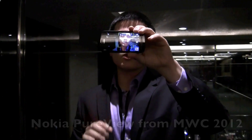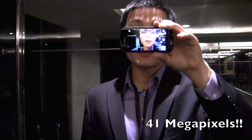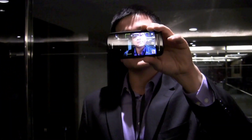Hi friends, I'm with InterMobile. We're at Mobile World Congress 2012 taking a look at the Nokia PureView. Beautiful phone, it has a 41 megapixel camera. It's crazy — even though it runs Symbian, it'll make you reconsider what a smartphone is. So let's take a closer look.